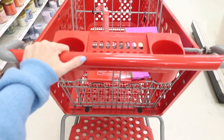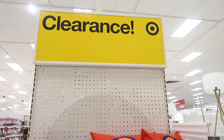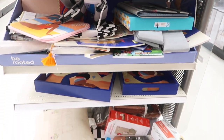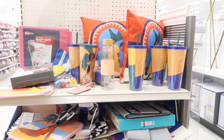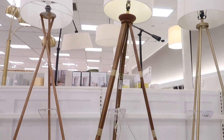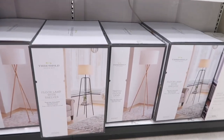Next stop is the clearance section. You should always check your clearance end caps at Target — I always come here because you never know what you're going to find. I've found three beautiful woven baskets here before for 60% off. They're usually fully stocked, so definitely check them out.